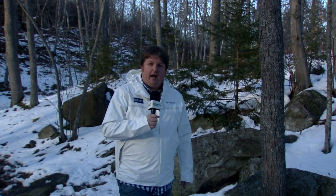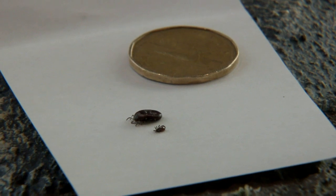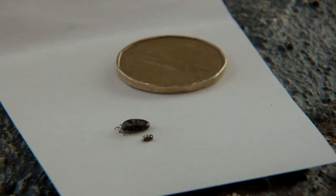For the Weather Network, I'm Nathan Colman.